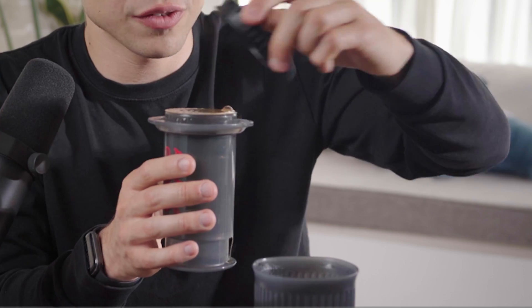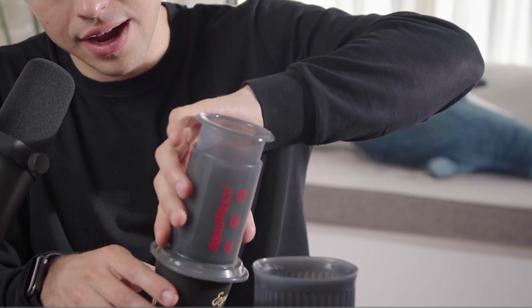My favorite part about AeroPress is that cleanup is super easy. Screw off the top, take the cup, press the puck down, and that's pretty much it. Amazing.